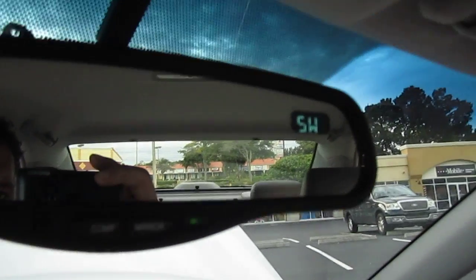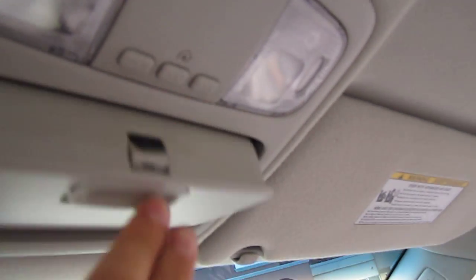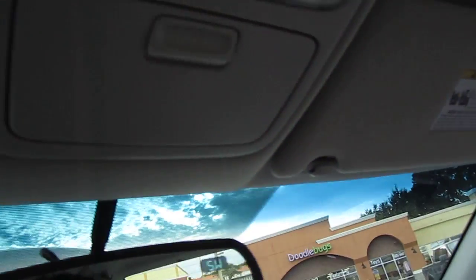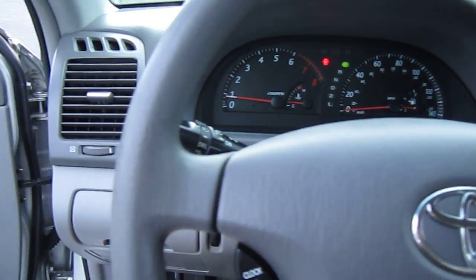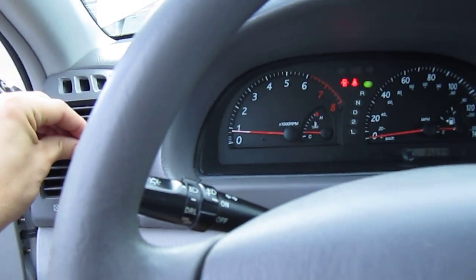Dolby surround sound. We have compass and auto-dimming rearview mirror, as well as HomeLink and map lights up here and sunglass storage. We have dual vanity mirrors with dimming lights — a neat feature really only on more high-line vehicles, which is a really cool feature for this one.